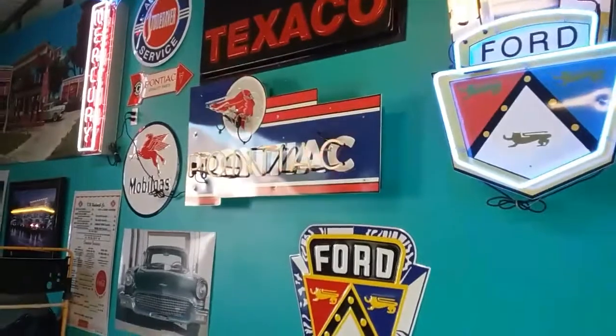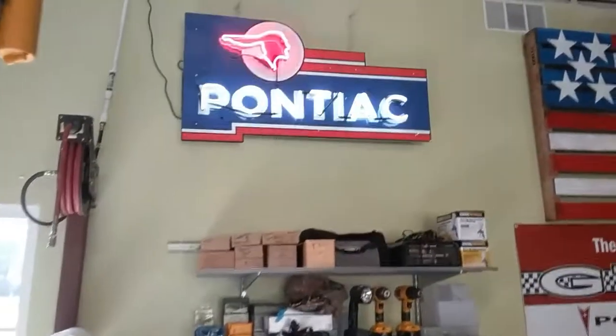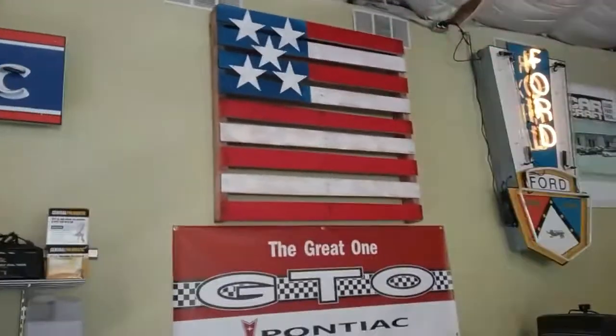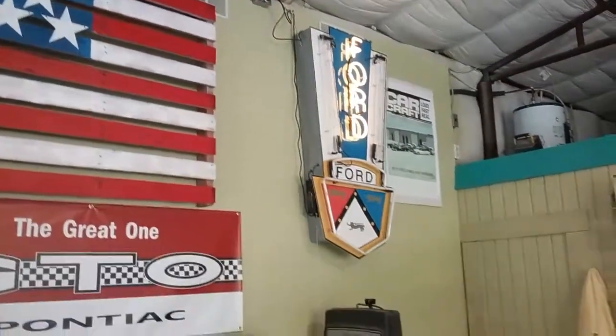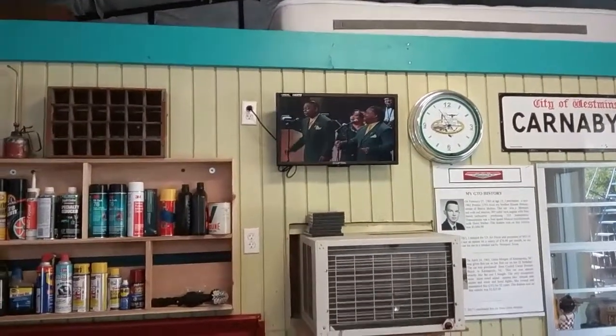I made the Ford signs — I've done several of those — and I recently just completed making a couple of Pontiac signs. This is another view of a couple of my signs. That's my flag; it's an old pallet that I had and I just turned it into a flag to put on the wall. And of course when we're down here, we've always got a little bit of doo-wop going on the TV, listening to some of the old specials.